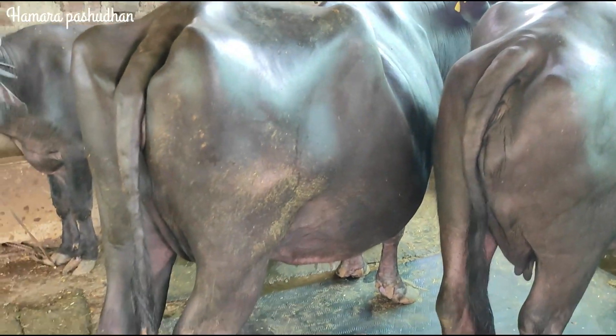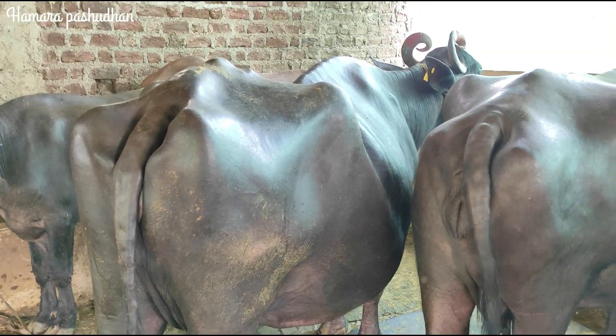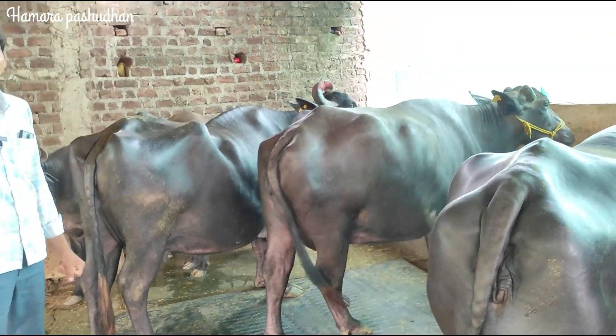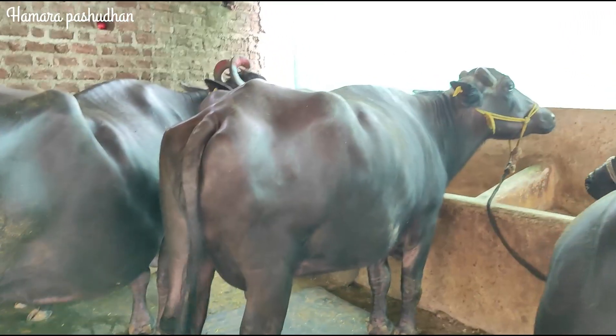You will get the right information in the video. This buffalo is valued at around 1,001,000 rupees. In 2020, it was also about 1,001,000 rupees.